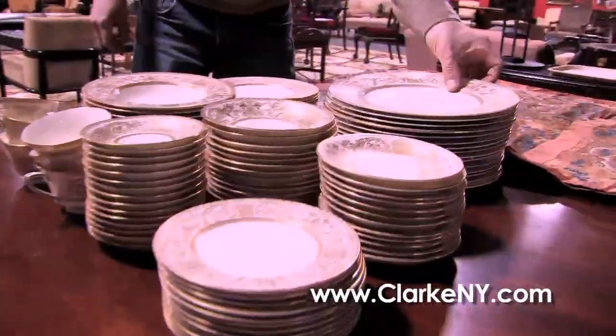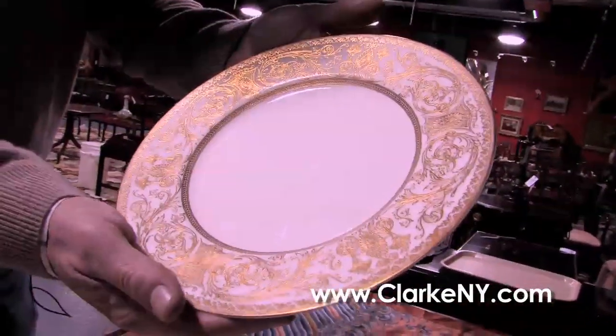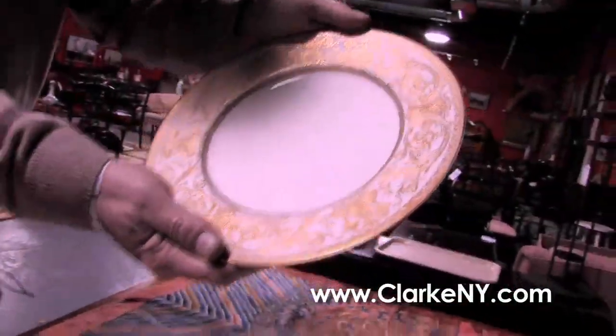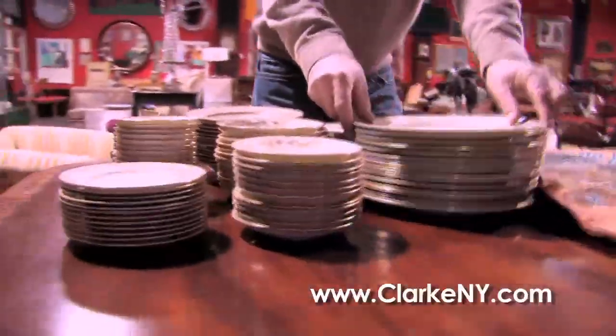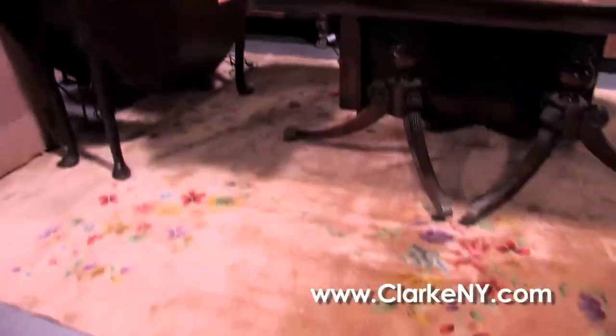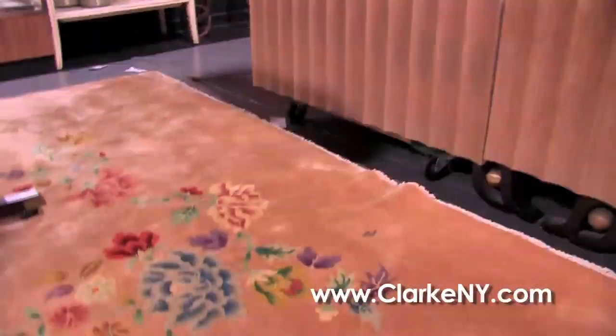And here a big porcelain set — Royal Worcester, in nearly unused condition. There's at least a service for 12 here with extra pieces. And a beautiful mid-century Chinese carpet, small room size, 8 by 10 or so, in really good condition.